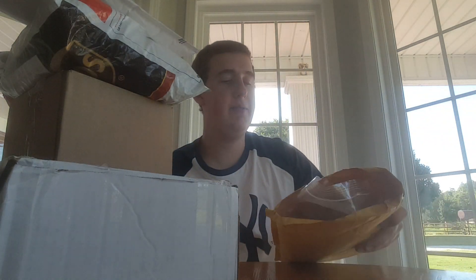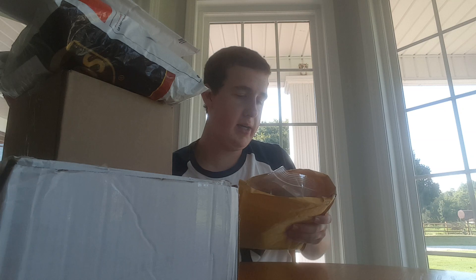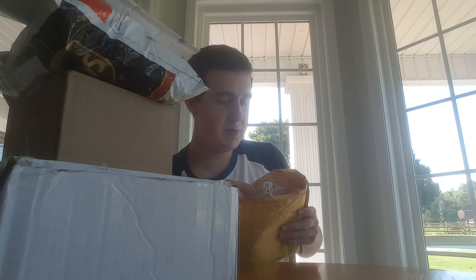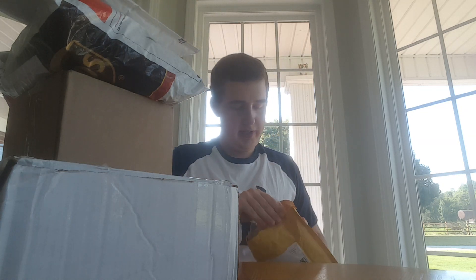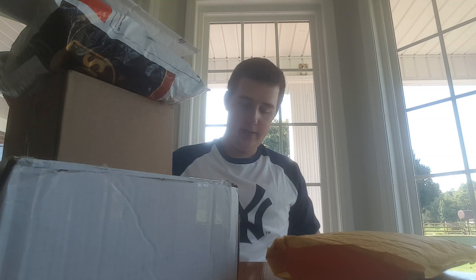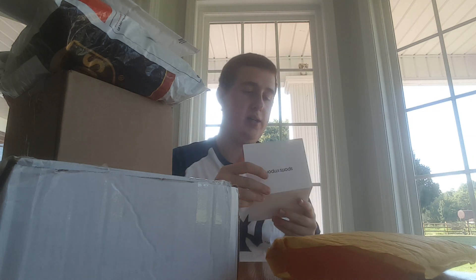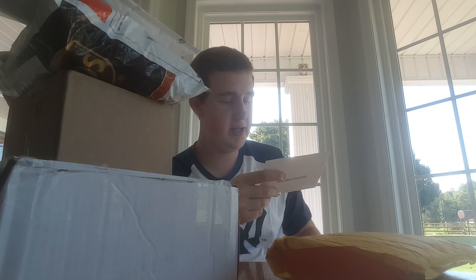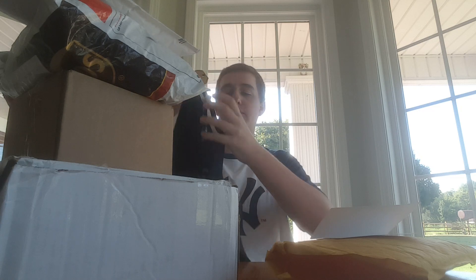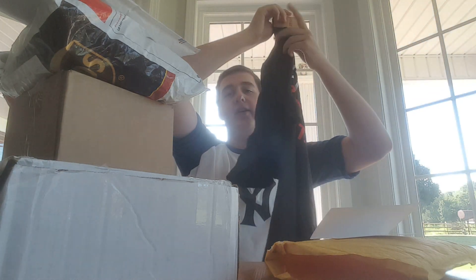The next fan pack is coming in from Sports Imports in Hilliard, Ohio. This package came through UPS. Inside a bag is a letter and a t-shirt. The letter says: 'Trent, hope you have a wonderful day and thanks for being such an awesome supporter of SI. Hope to see you soon — sincerely, the Sports Imports team.' The t-shirt is a size extra large. On the front it says 'Times Change, Passion Doesn't — Sports Imports.' Thank you very much, Sports Imports, we appreciate it, guys.